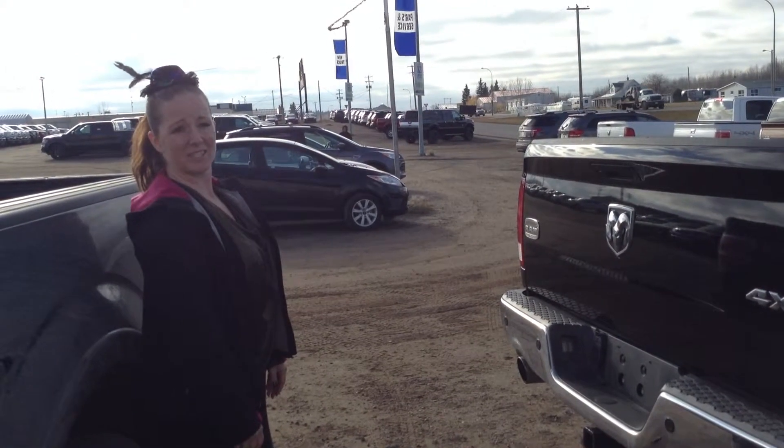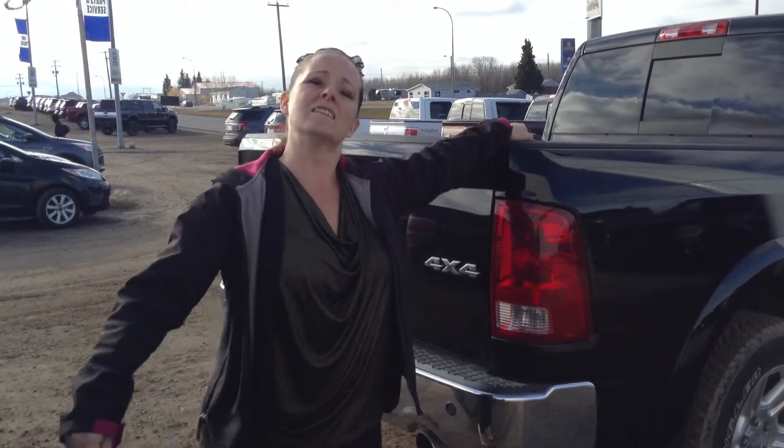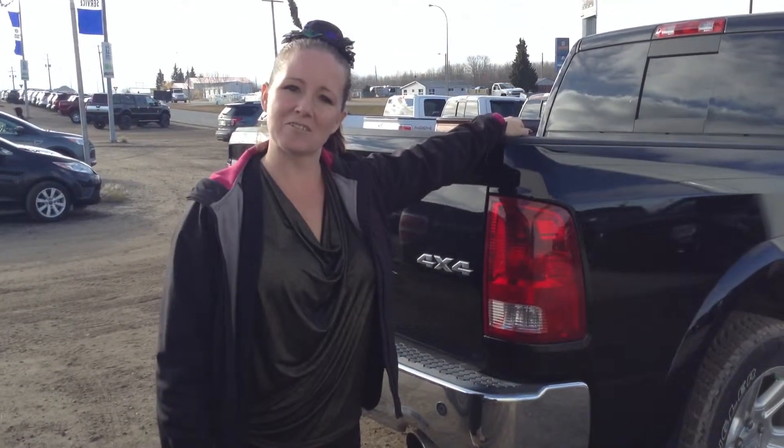Beautiful dual exhaust kit. And that's about it. So if you want to come by and have a look at this beautiful truck, give us a call at 780-594-1000, or stop on by. Come see me.